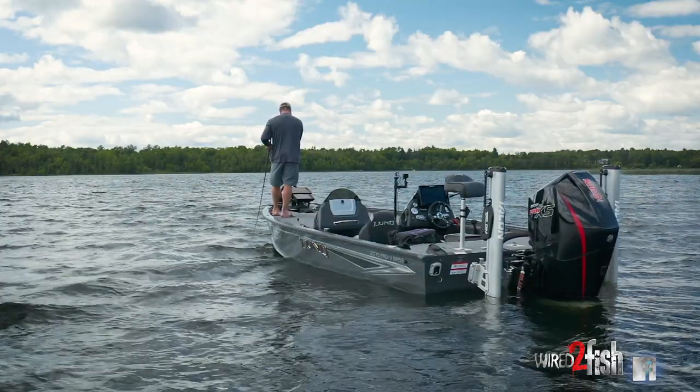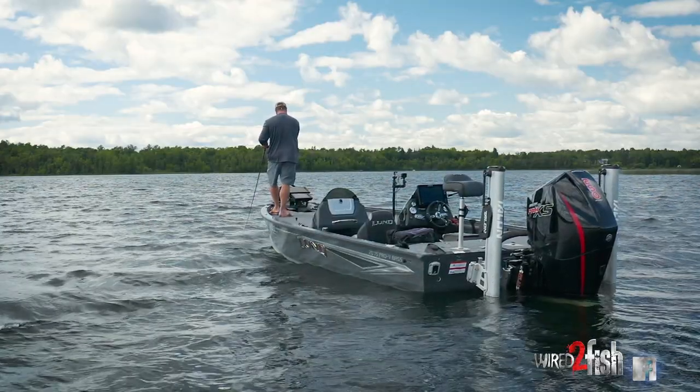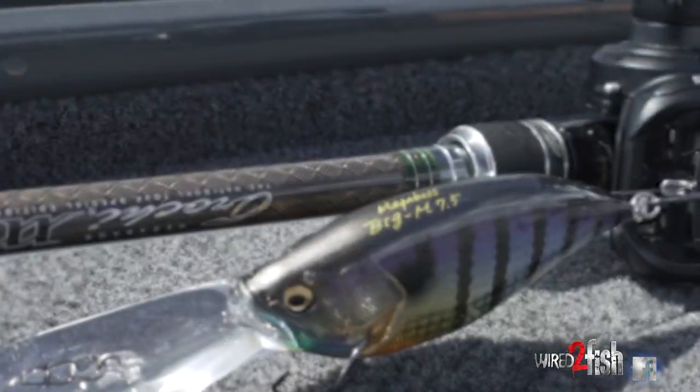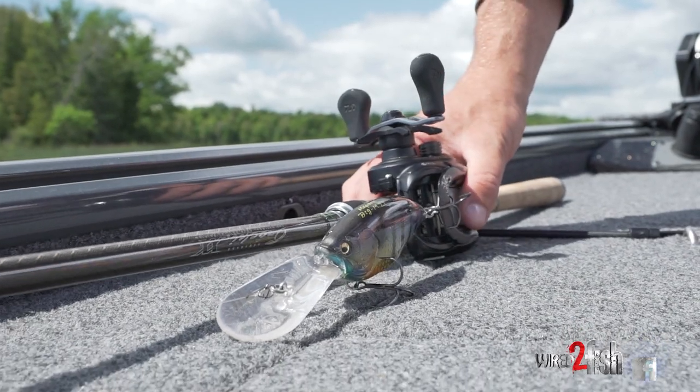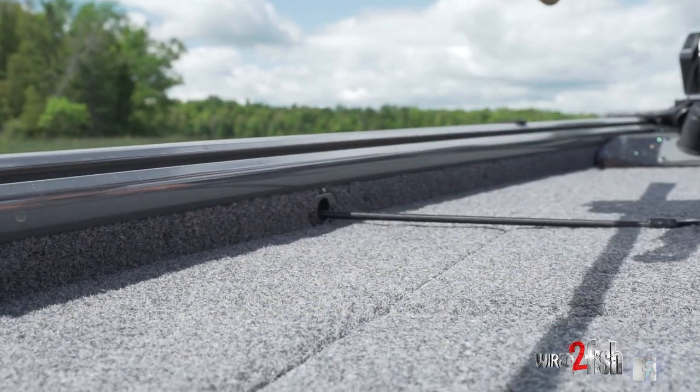I happen to have all of the tools available, and that's nice, but you by no means need all of that. All you need is a crankbait, a decent rod and reel, and 2D sonar to fish these spots effectively.